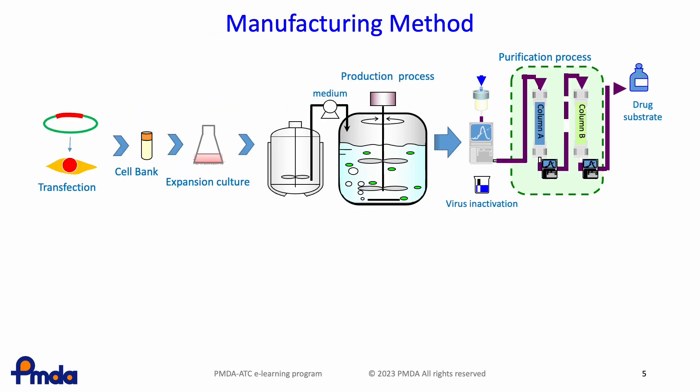A typical manufacturing method of biological products is shown in this figure. A gene-transfected cell clone is stored as cell banks and the culture scale is expanded from a cell bank to a productive bioreactor. The culture supernatant is collected and purified by column chromatography. In addition, low pH treatment and removal by filtration for viruses are performed. Biosimilars are produced in the same way as biological products containing new active ingredients.